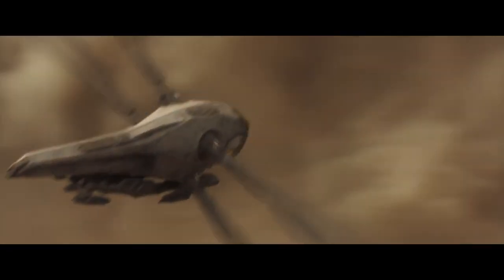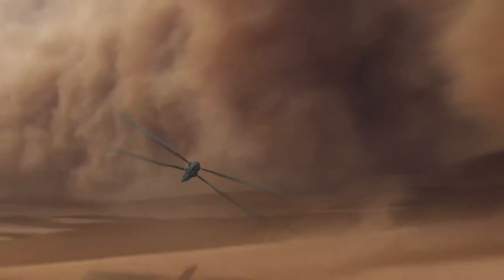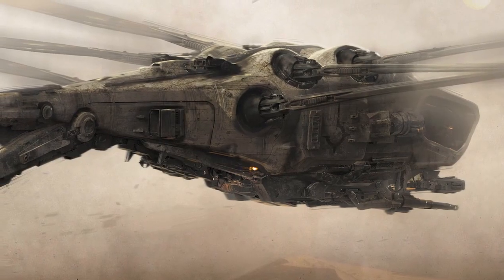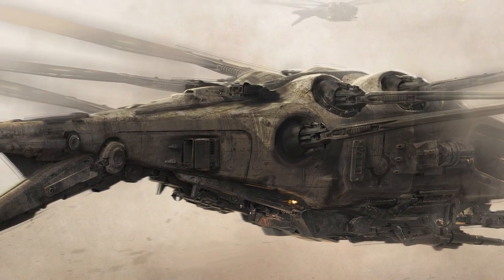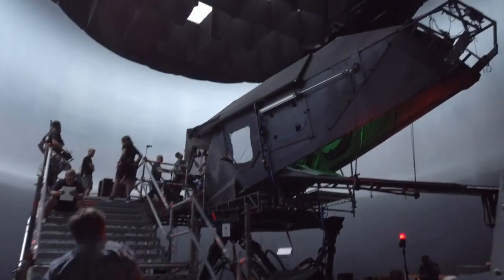These machines work in extreme conditions on Arrakis. There are winds at 850 kilometers an hour, so you cannot have something that is small and very delicate. They need to be tough. And they are beasts — they're big, especially when they were indoors in London. They look huge and quite impressive.